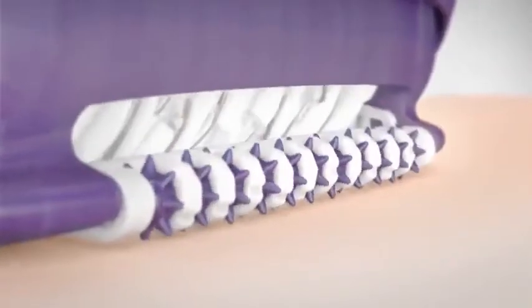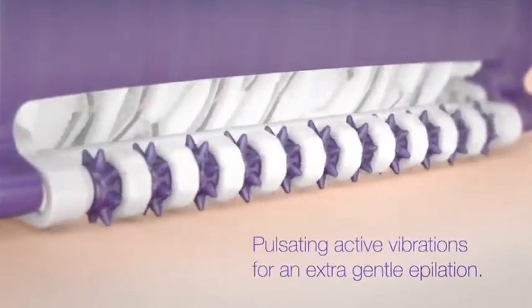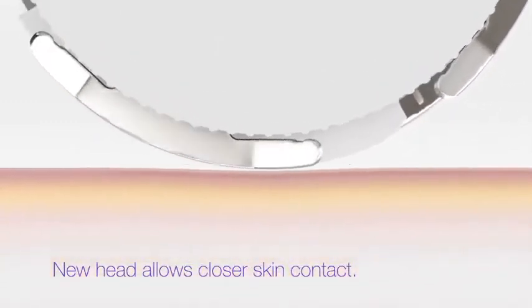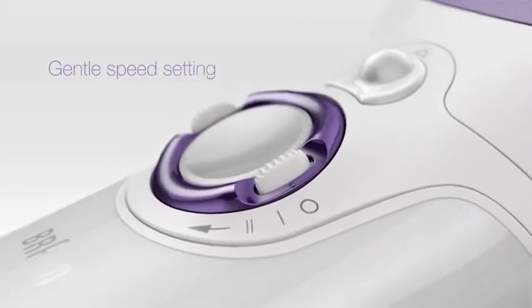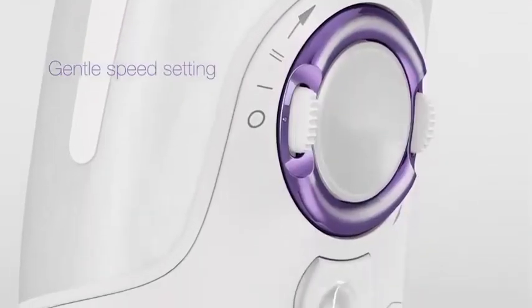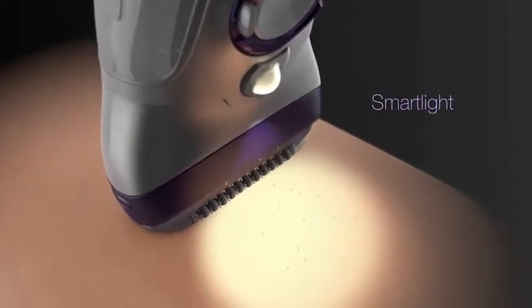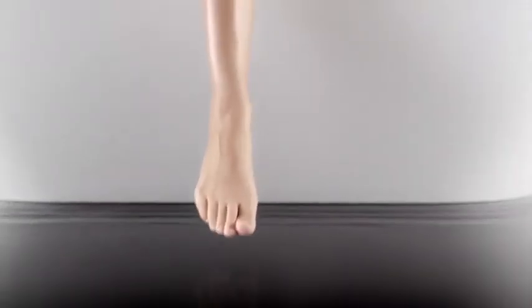The pulsating active vibrations help provide an extra gentle epilation and smooth skin gliding, and the new epilation head allows for closer skin contact to ensure optimal results. The gentle speed setting makes epilation easier for beginners and for sensitive areas, and the smart light reveals even the finest hairs for more precision and convenience.